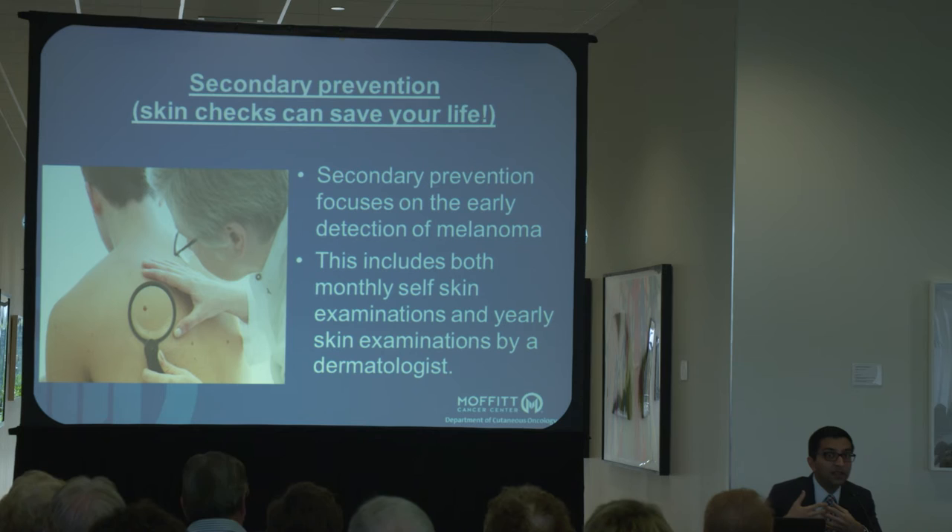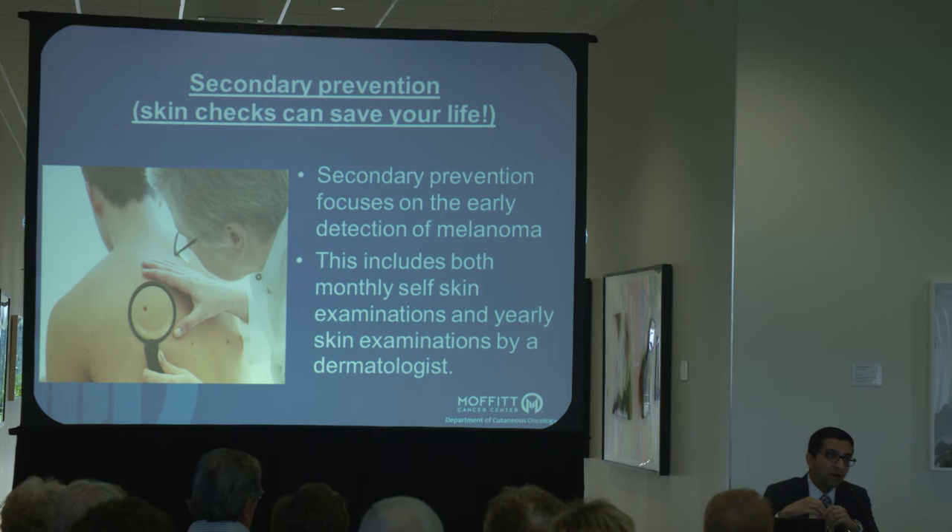We talk a lot about the idea of self-exams, and this is really important. I would encourage every one of you to do your own exams on a monthly basis — just pick the first or last day of the month, get out of the shower, and take a look. We're going to show you exactly how to do a good self-exam with a video. Additionally, of course, most folks should be getting annual skin examinations with dermatologists.